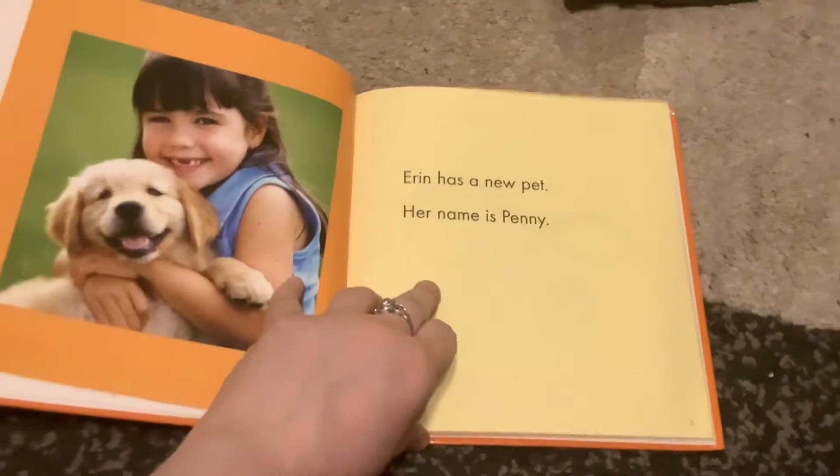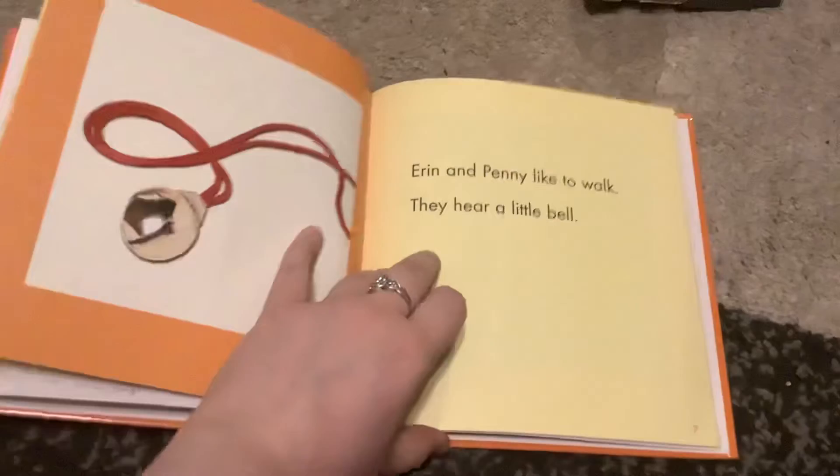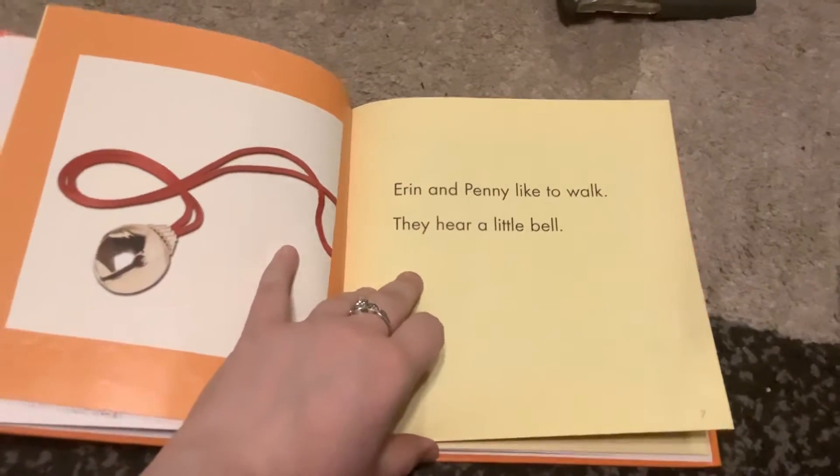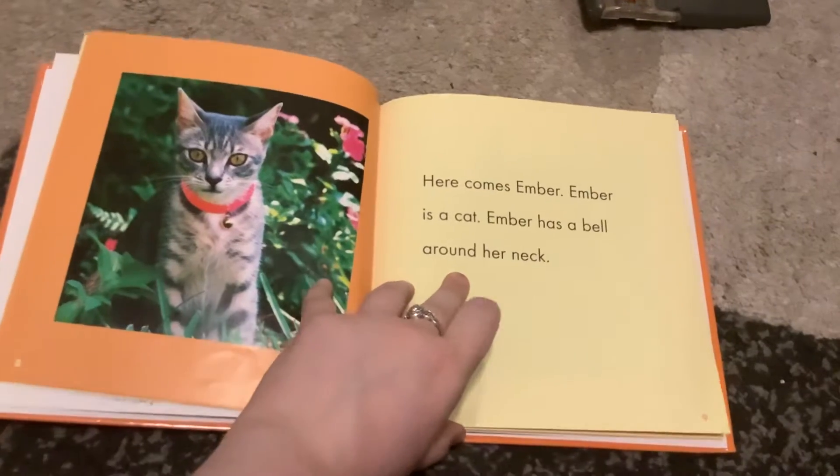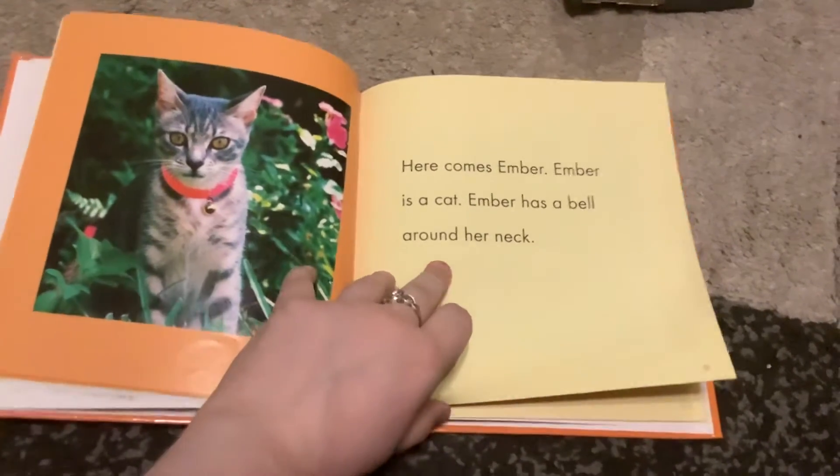Ern has a new pet. Her name is Penny. Ern and Penny like to walk. They hear a little bell. Here comes Amber. Amber is a cat. Amber has a bell around her neck.